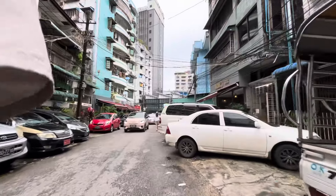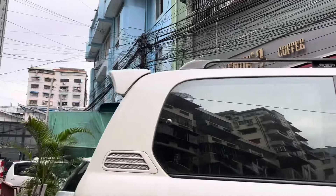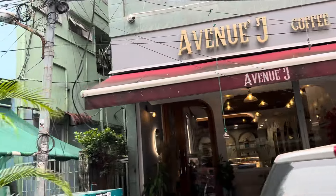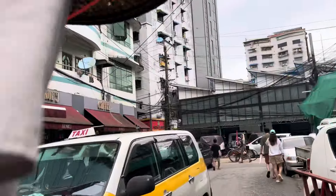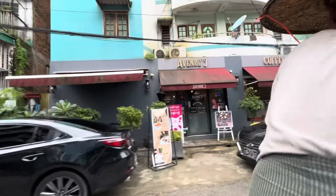You can see the Avenue J coffee shop. This is a very famous shop in Myanmar, so let's go to the coffee shop. Look at the avenue on the left.